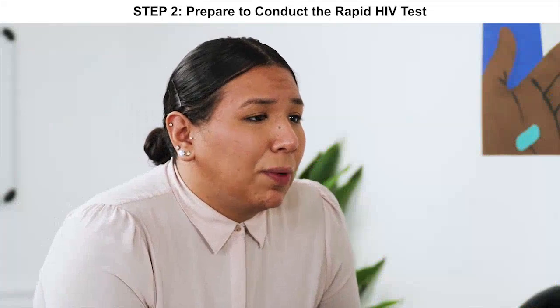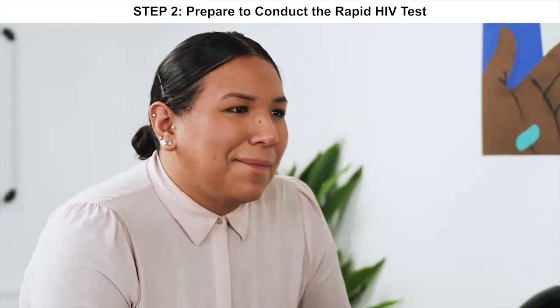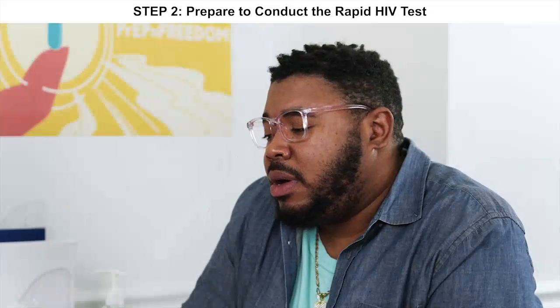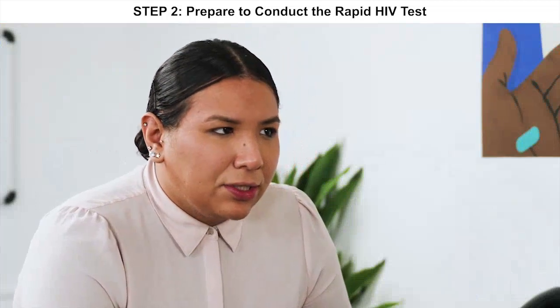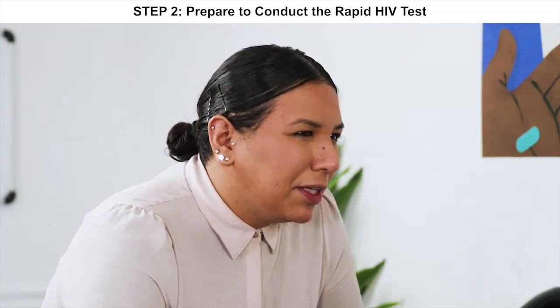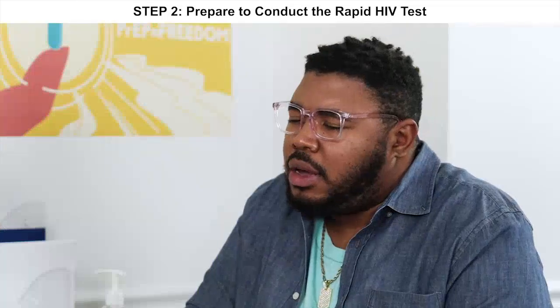In rare cases the test doesn't work properly — if that's the case, we can collect another sample of blood and do another test. I know I just said a mouthful. Do you have any other questions? No, I'm just ready to take my test. I also want to mention that in case your test comes back negative, depending on how recently you may have been exposed to HIV, we may recommend that you test again. Does that make sense? Yeah, sounds good.